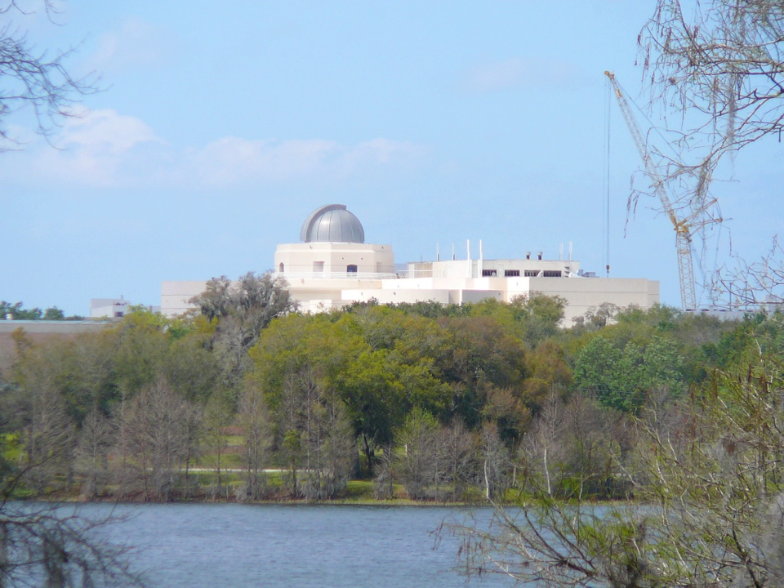The Crosby Observatory, on the sixth floor, features Florida's largest public refractor telescope as well as an array of smaller yet still powerful telescopes strategically placed for star-gazing. The Crosby Observatory is open from 3 to 5 pm for SunWatch on the first Saturday of each month, weather permitting, and from 5 to 9 pm on the first and third Saturday of the month, weather permitting. Exhibit halls are closed during this time.